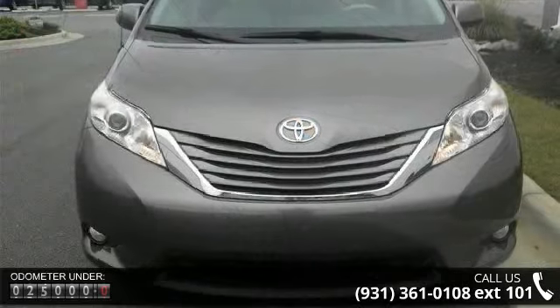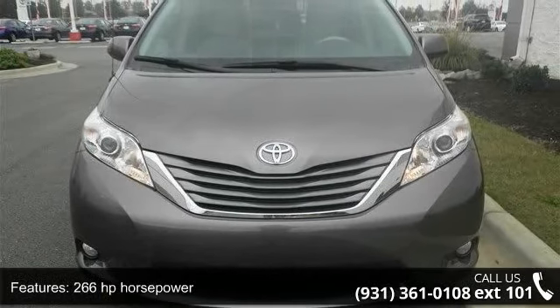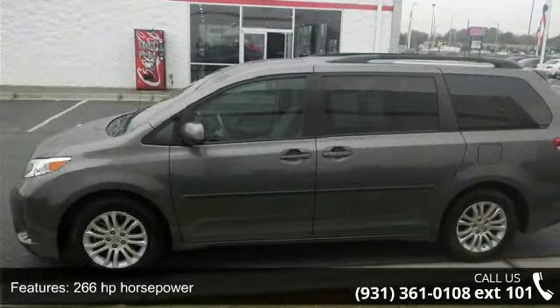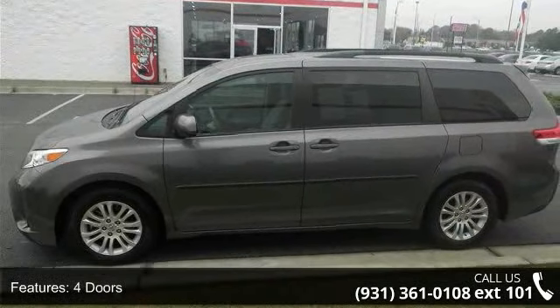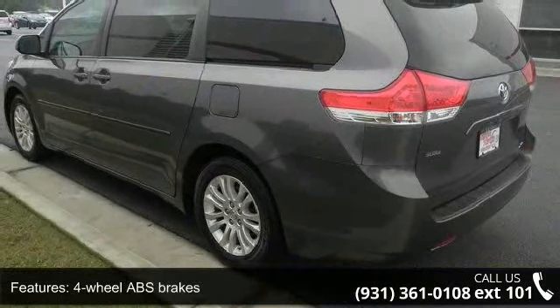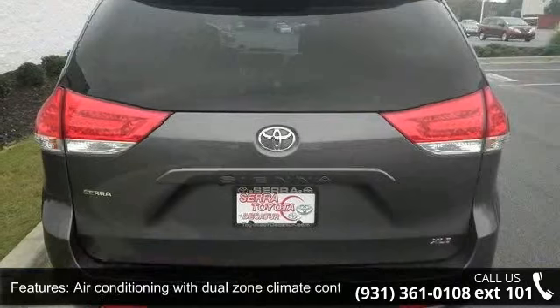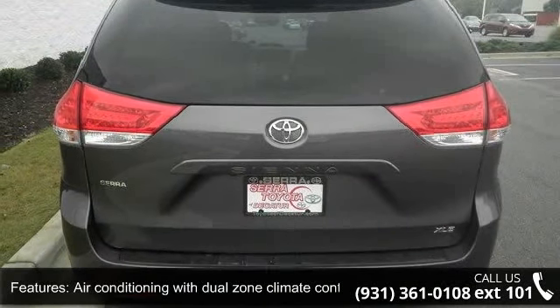This vehicle's top features include 266 horsepower, 4 doors, 4-wheel ABS brakes, 8-way power adjustable driver's seat, air conditioning with dual-zone climate control, audio controls on steering wheel, automatic transmission, Bluetooth, clock, and dash and compass.